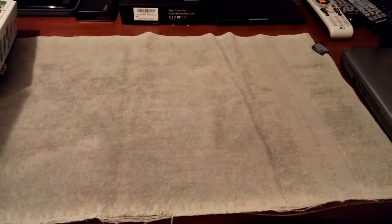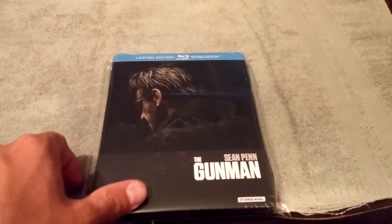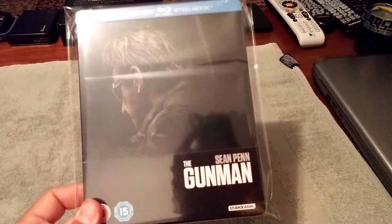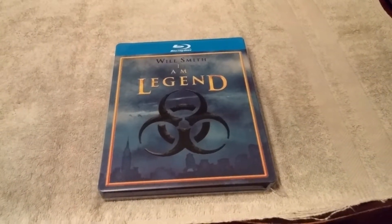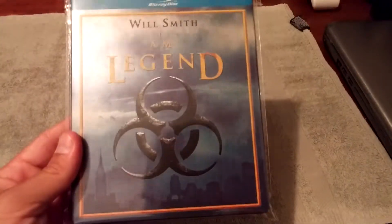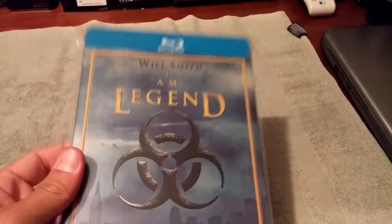Now I'm going to get into the steelbooks I got this week. The first one is The Gunman, which is of course Sean Penn. I believe this one was limited to 1,000, so if it hasn't sold out already on Zavvi it's probably very close. I have not seen this movie yet but I definitely plan on checking it out. Next one is I Am Legend. This one has been out of print for quite a while — it's a pretty sought-after steelbook from Future Shop. Really, really nice looking steelbook; I'm happy to add this one to the collection.